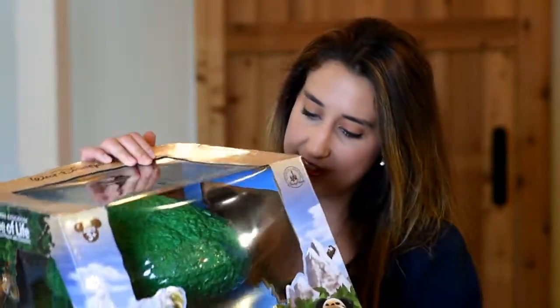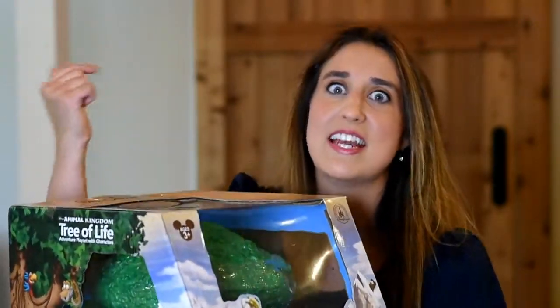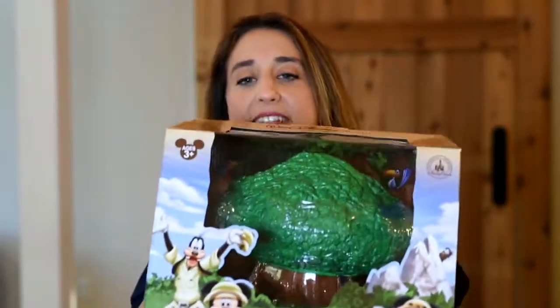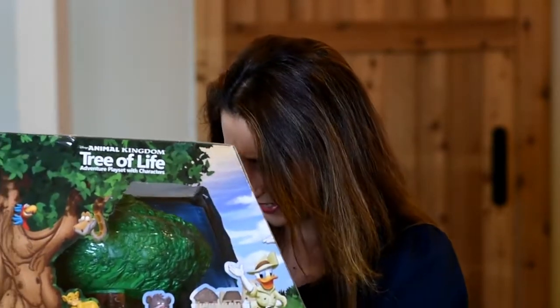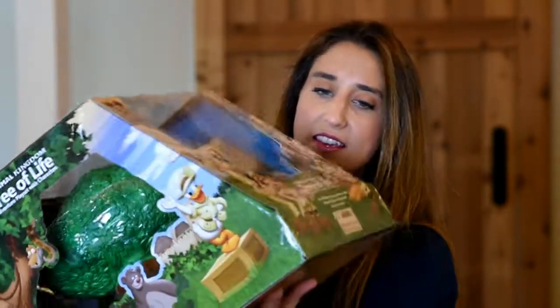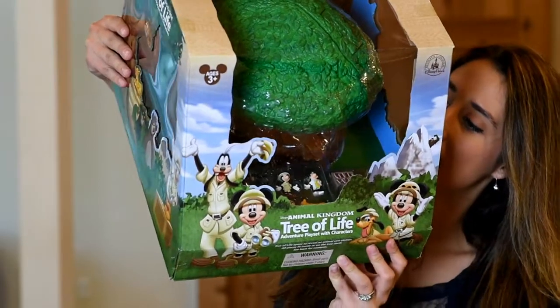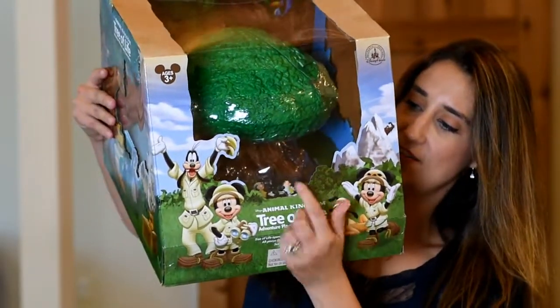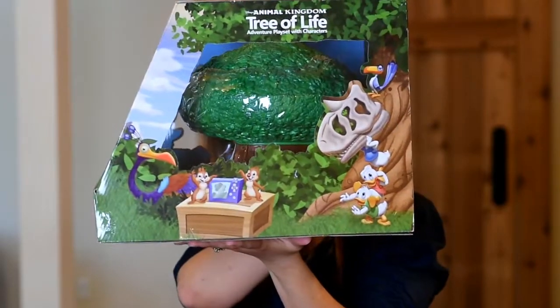He has one other piece of this set already — it's the monorail. It actually works and runs, it has lights, it says the words, and you can have passengers in it. But this is the Tree of Life. It opens up and there's all kinds of animals in here. There's Mickey and Minnie in their safari clothes, a zebra, looks like a lion, a safari jeep, a ladder, and some medical supplies. It's a little hard to see the items inside because they're hidden behind all those trees on the front. But it's got Mickey and Minnie and all the stuff way down in the bottom, and all the little characters over here on the side.